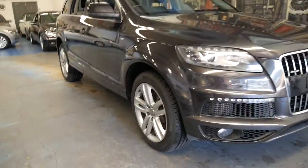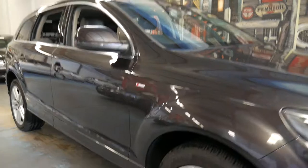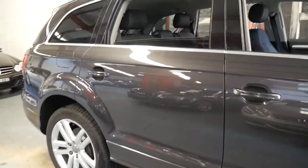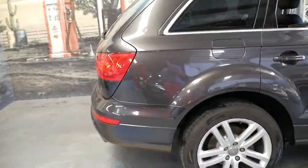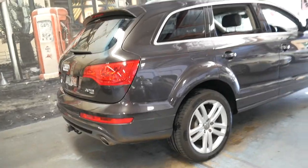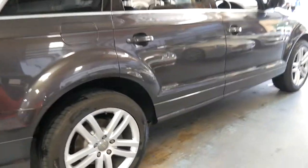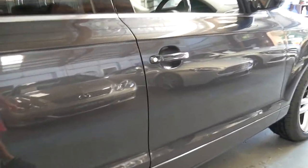Welcome to the Old Timer Centre. We're going to be talking to you about this 2011 Audi Q7. It's the update series and it's got the three litre turbo diesel engine. It's also an S line with a tow bar. It's metallic grey in colour.